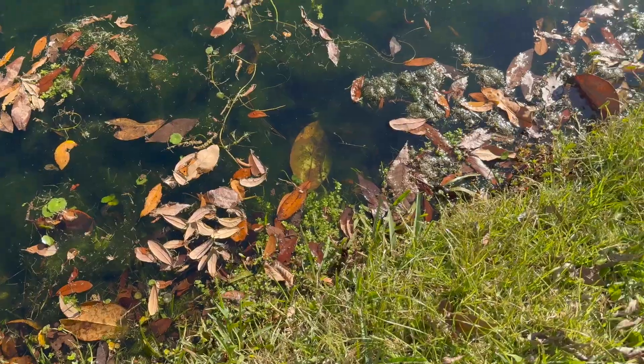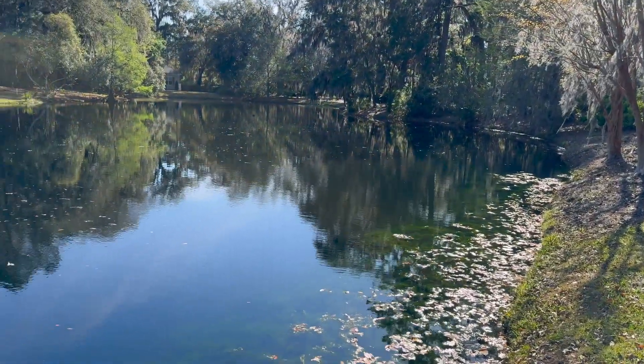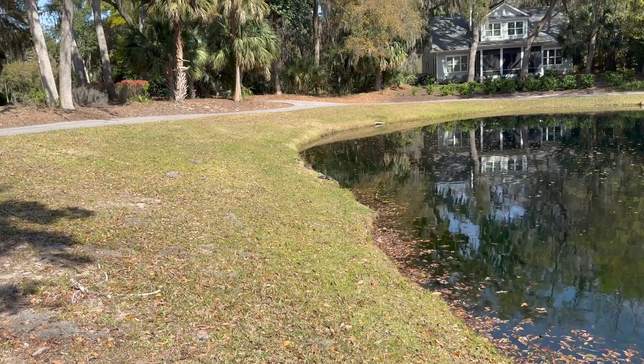At a local pond right now, right behind me, you can see a bunch of basking turtles. It's a nice sunny day — turtles are cold-blooded — so they've come out of the water to warm up on the bank. I'm going to try to sneak around them and catch one for a nice close look at for the camera. You can see them all lined up on the shore.